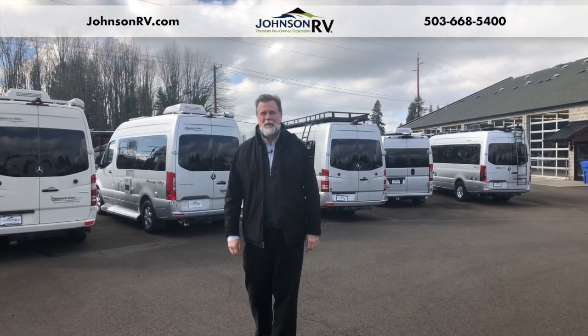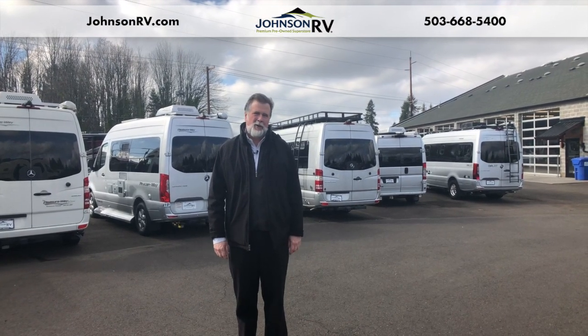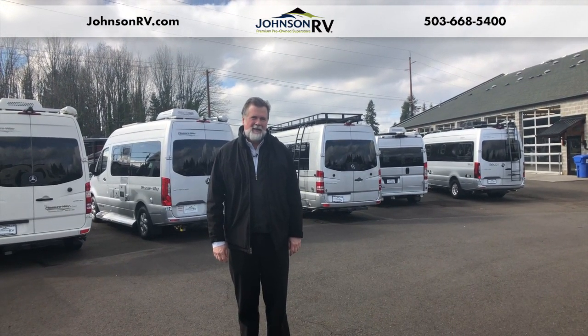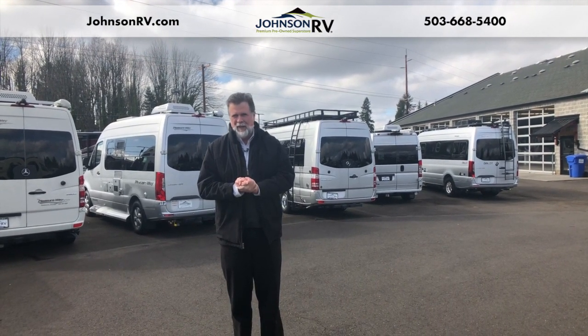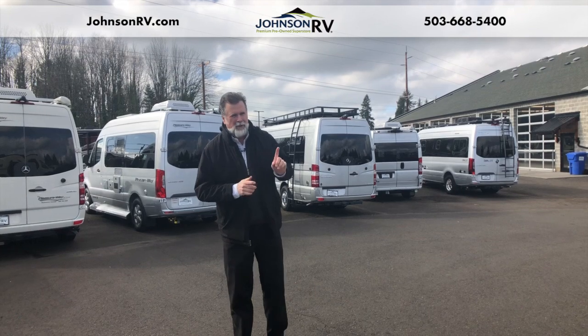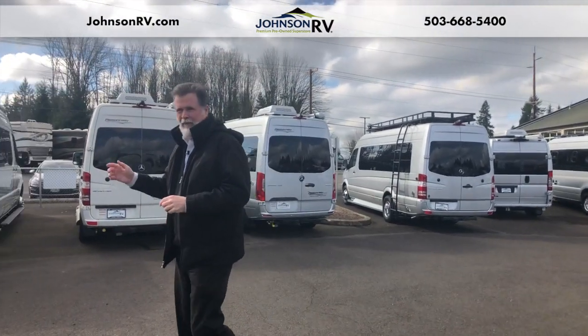Hi folks, I'm Rod with Johnson RV. We're in Sandy, Oregon, and we're America's number one premium pre-owned dealer for motorhomes and RVs. Very happy to start with you today. We're going to take a look at a little gem that just came in, a 2014 Ascent. But before we do, I just wanted you to get an idea of the type of inventory we have here at the store.